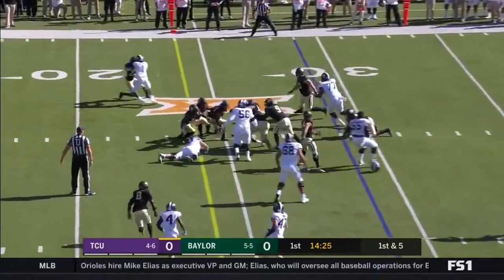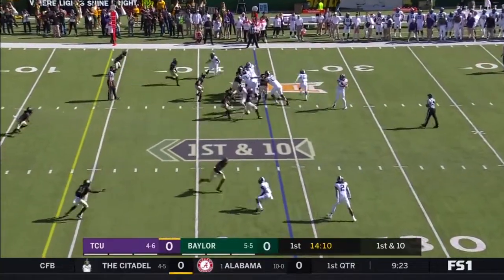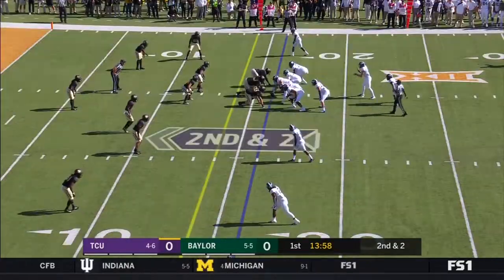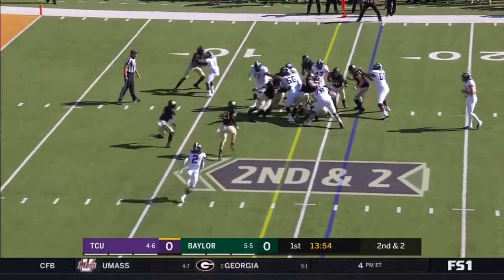The handoff to Anderson — Darius Anderson. They give it to Anderson again, trying to get outside. On second and two, it's Anderson again up the middle.